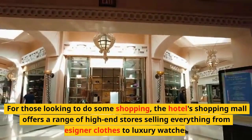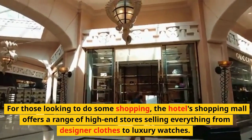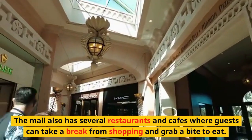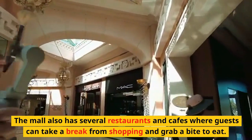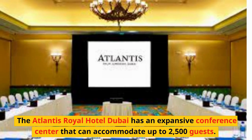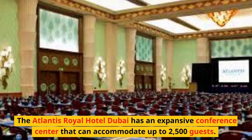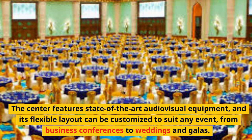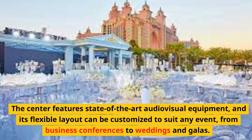For those looking to do some shopping, the hotel's shopping mall offers a range of high-end stores selling everything from designer clothes to luxury watches. The mall also has several restaurants and cafes where guests can take a break. The Atlantis Royal Hotel Dubai also has an expansive conference center that can accommodate up to 2,500 guests, featuring state-of-the-art audiovisual equipment and a flexible layout customizable for business conferences, weddings, and galas.